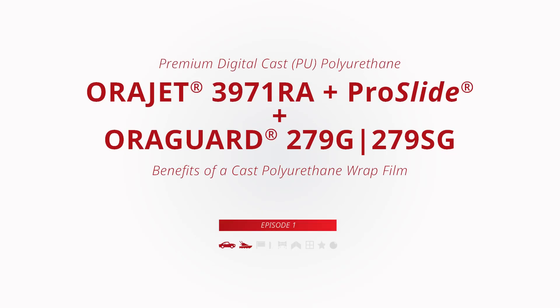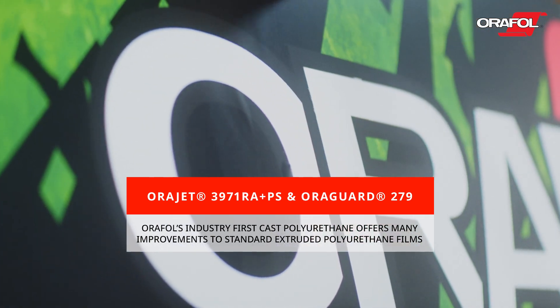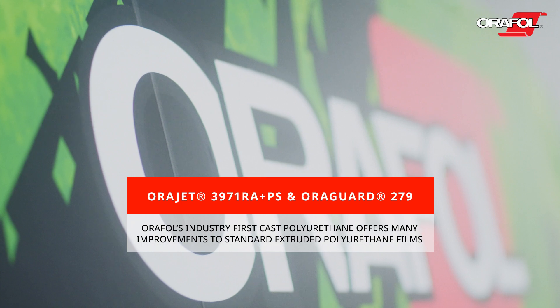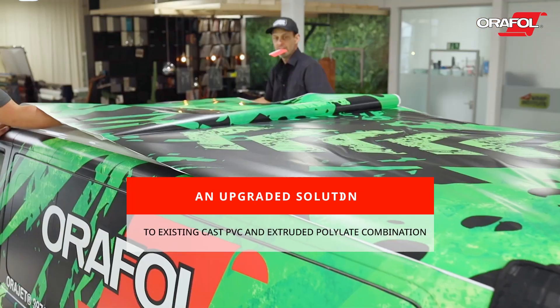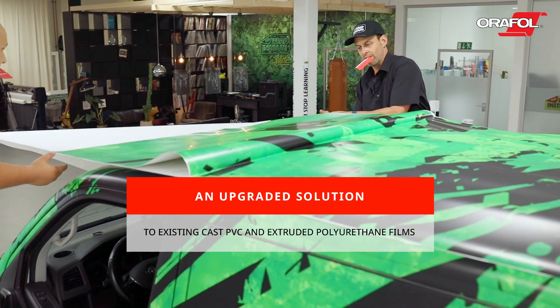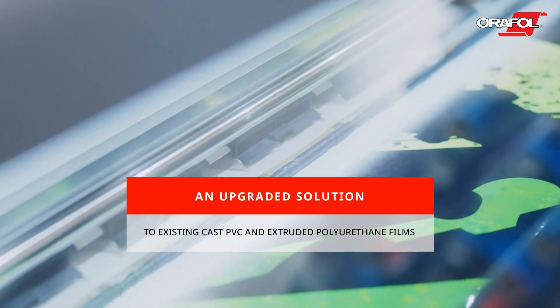A paradigm shift within the automotive wrap industry is upon us. Introducing two of Orafol's next-generation graphic innovations: Orajet 3971RA with ProSlide and OraGuard 279 — industry-first cast polyurethane (PU) films. These films are a next-generation, highly durable print film and over-laminate combination, considered an upgraded solution to existing cast PVC and extruded polyurethane films currently on the market, with several distinct advantages.